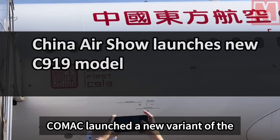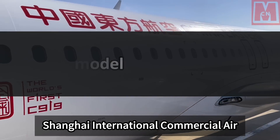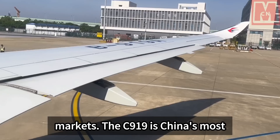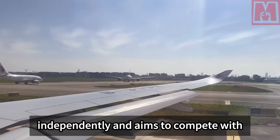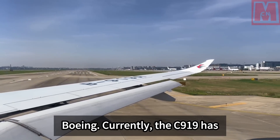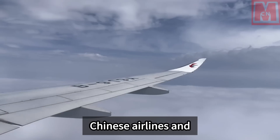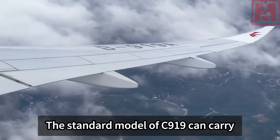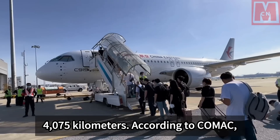Comac launched a new variant of the C-919 commercial aircraft at the 2023 Shanghai International Commercial Air Show to meet the needs of different markets. The C-919 is China's most modern passenger aircraft, designed independently, and aims to compete with single-aisle aircraft from Airbus and Boeing. Currently, the C-919 has received 815 orders, mainly from Chinese airlines and leasing companies.